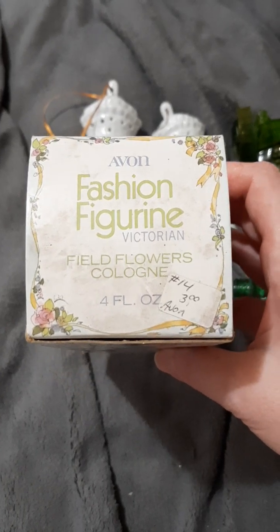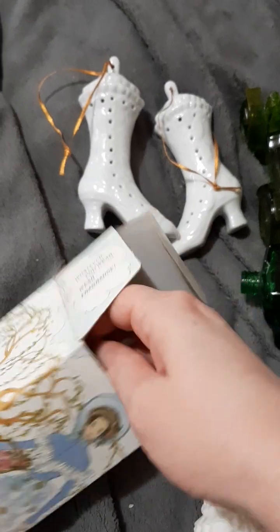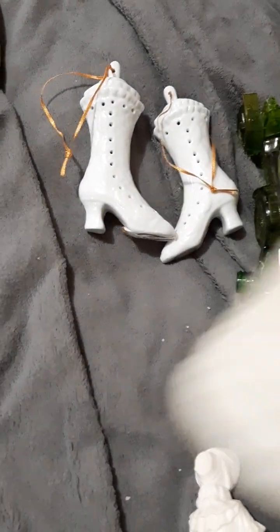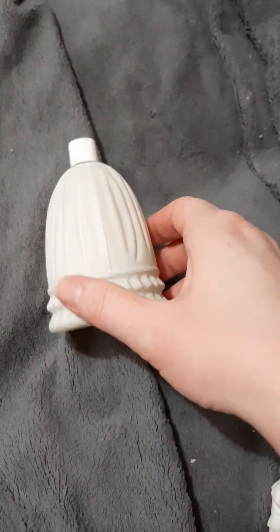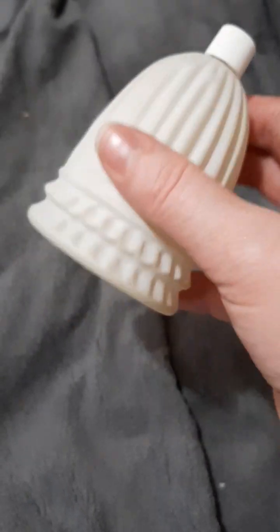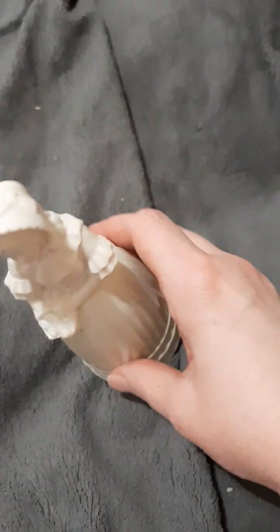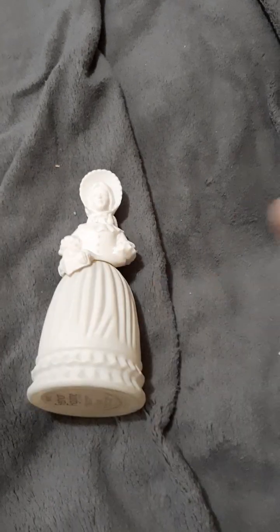I thought it might be an Avon perfume bottle, so I checked the price. It's an Avon Fashion Figurine — Victorian Fill Flowers cologne. It was three dollars; originally the person had it priced at six. Here she is — all the potpourri stuff is now all over my bed! I don't think there's anything left in her. Here's what she looks like all put together. I am so excited — I was so happy when I saw this.